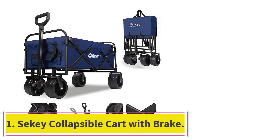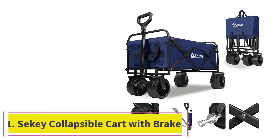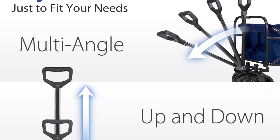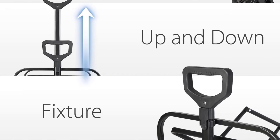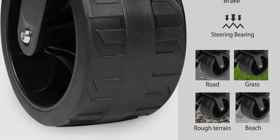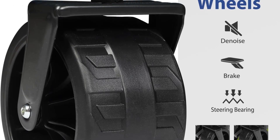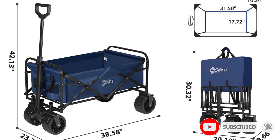Starting at number 1: the Siki Collapsible Cart with Brake. If you're looking for a wagon that has it all, the Siki Collapsible Foldable Wagon is the perfect choice. During testing, we were impressed by its durability and sturdiness. The wagon's frame is made of alloy steel, so it will weather well in outdoor elements, especially in coastal areas where metals are susceptible to corrosion from the salty air.